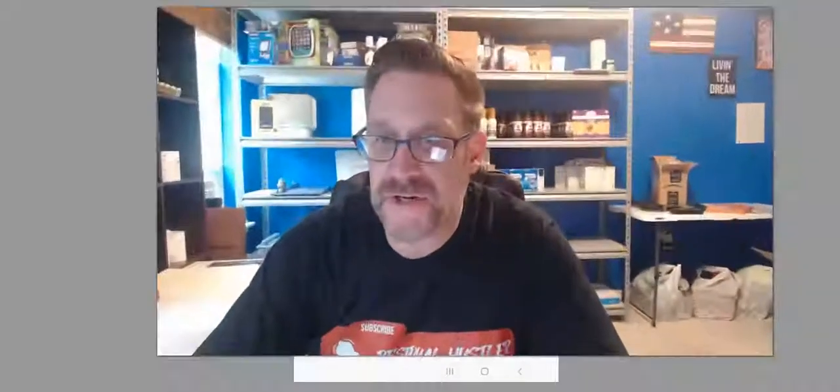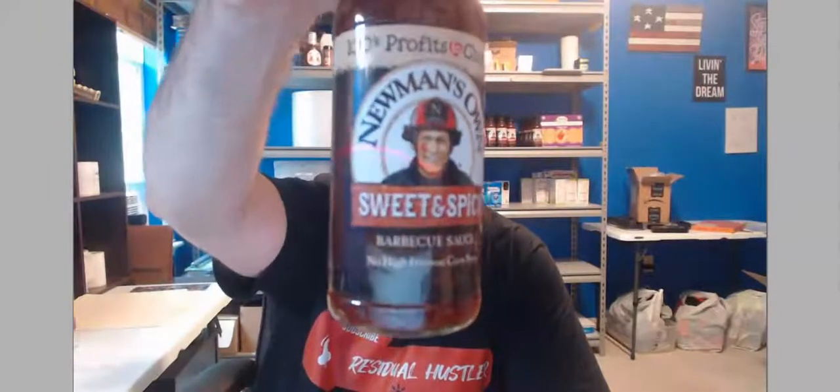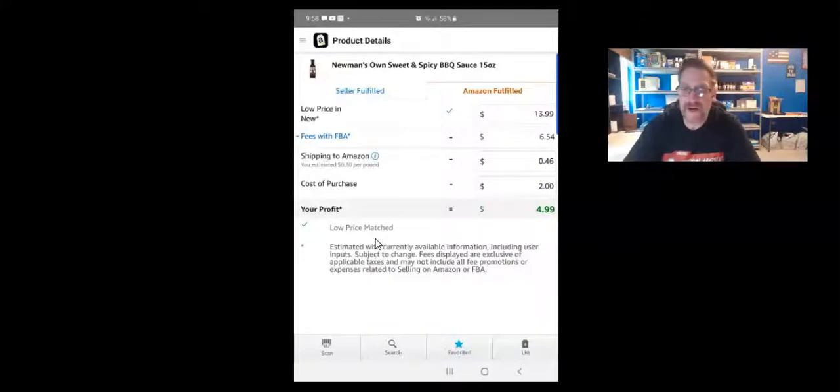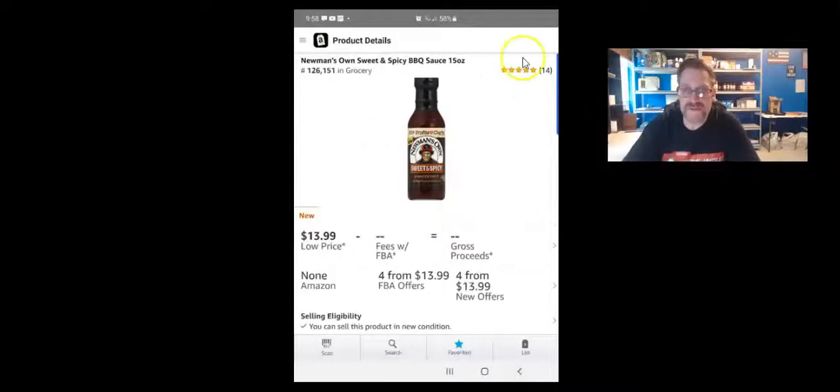The last Newman's version is the Sweet and Spicy. This is glass, so definitely bubble wrap it as well. On the screen it shows 126,000 rank in Grocery, 14 reviews. When I click on it, the FBA fees show up, my cost is $2, and my profit is $5 per unit. Because it's glass, I bubble wrap it, put it in a poly mailer, and put my sticker on top.